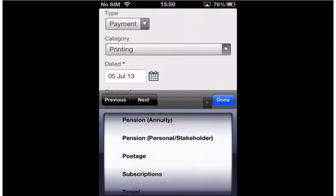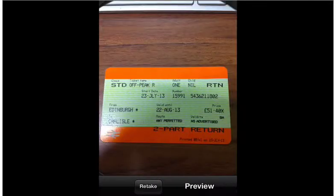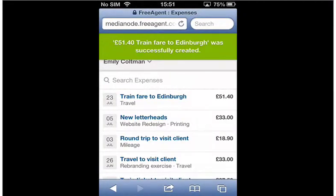Why not do this when you're waiting for a train? Create the transaction, photograph your ticket, and then if the exit barrier swallows your ticket you have a record of it safely in your accounts and you won't miss out on tax savings by forgetting to include this cost.